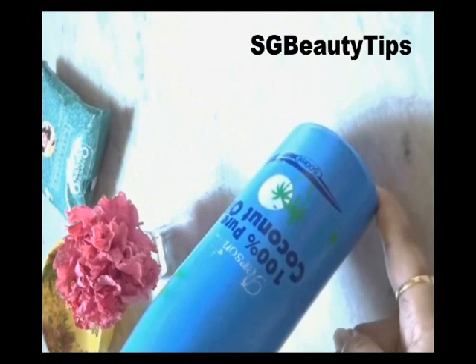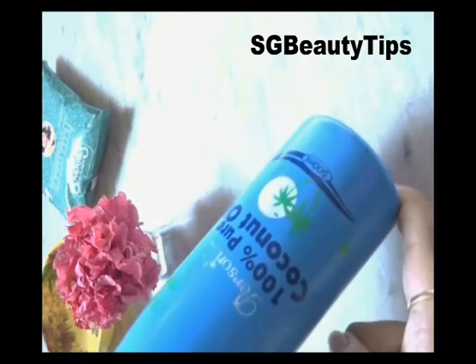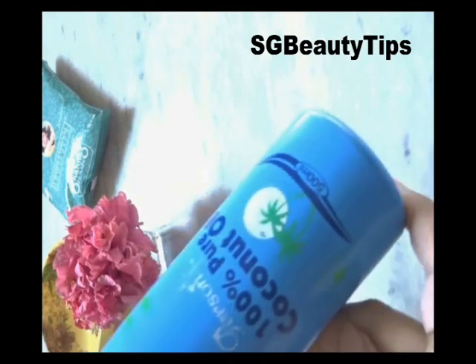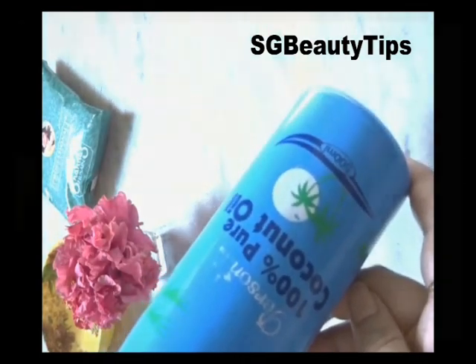Coconut oil works wonders for your hair. It moisturizes your hair, stimulates hair growth, fights infection, and adds lustre to your hair. When used for a prolonged time, it also helps reverse gray hair because it is packed with antioxidants.